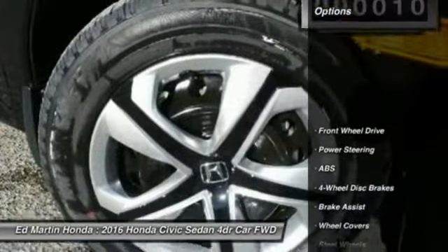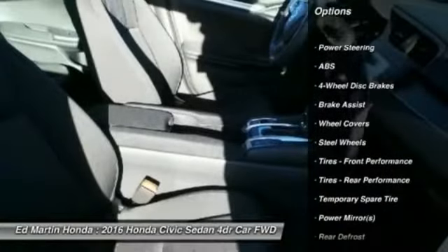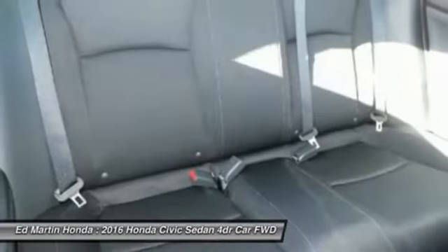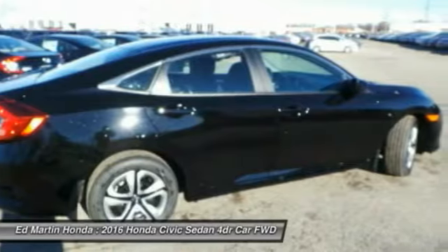Here are some of this vehicle's great options: keyless entry, traction control, stability control, steering wheel audio controls, backup camera, anti-lock braking system, Bluetooth, power steering, adjustable steering wheel, driver airbag.